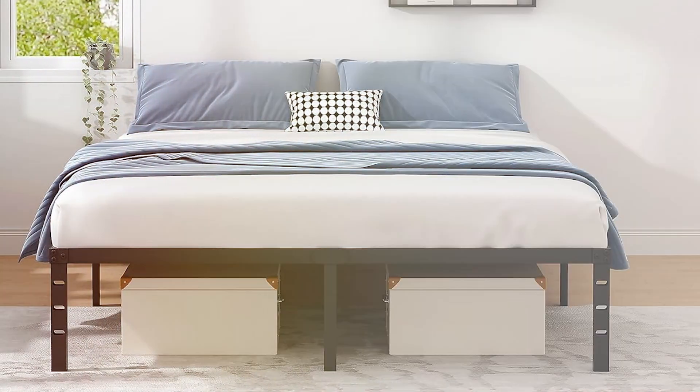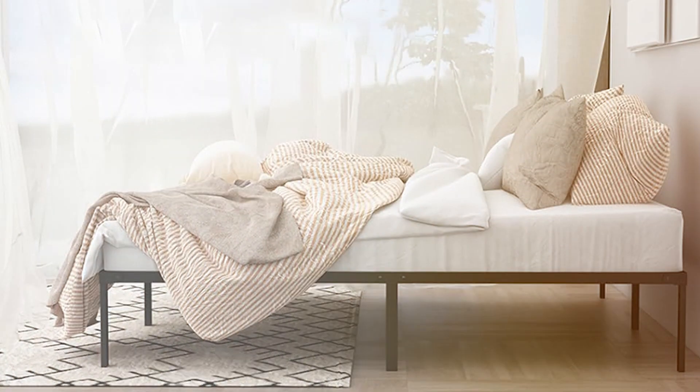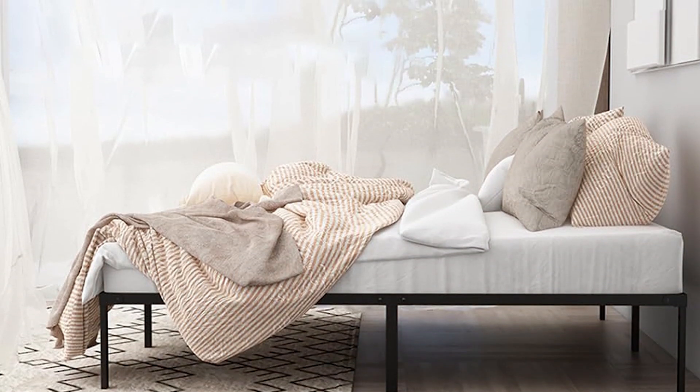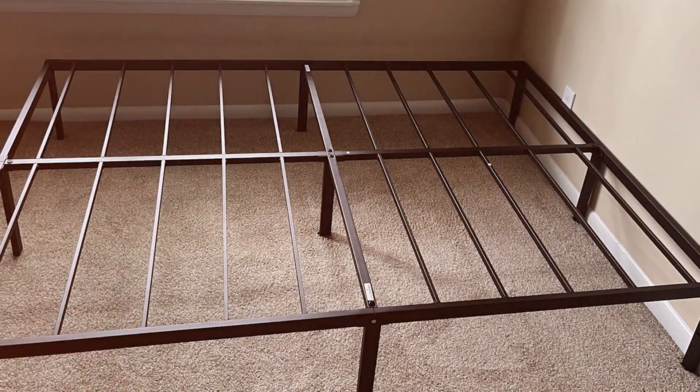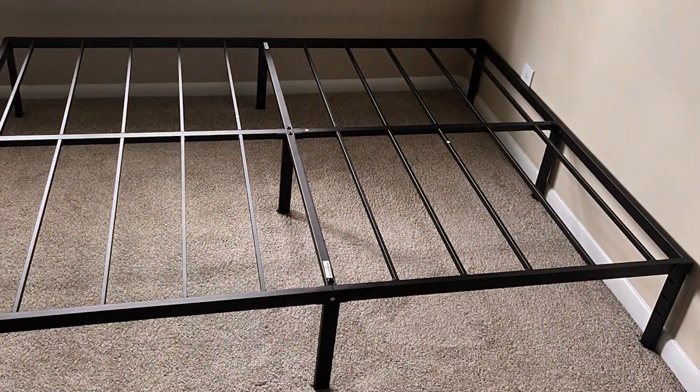Its durable construction is designed to handle a weight capacity of up to 1,200 pounds, making it suitable for a variety of users and mattress types. If you're searching for a simple, reliable, and affordable bed frame, the generic metal bed frame is a solid choice that won't disappoint.